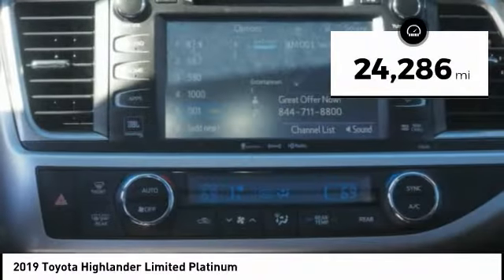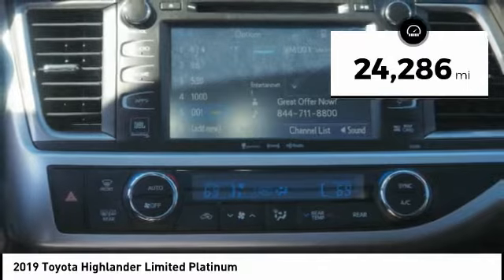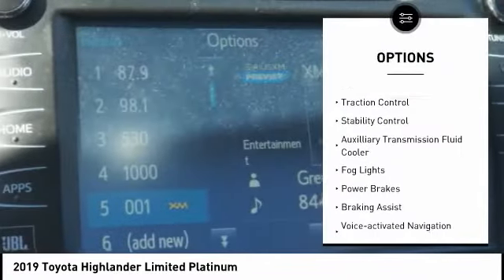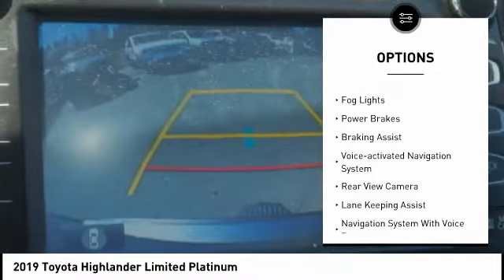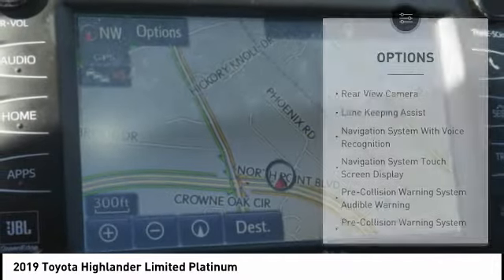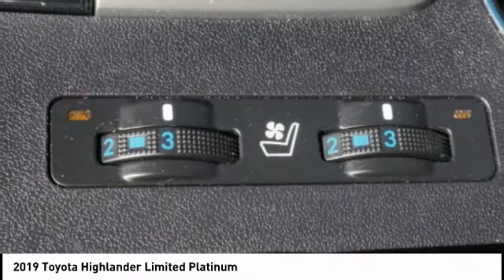This vehicle has less than 25,000 miles. Here are some of this vehicle's great options: power windows with safety reverse, hill descent control, traction control, stability control, auxiliary transmission fluid cooler, fog lights, power brakes, braking assist, and a voice activated navigation system.